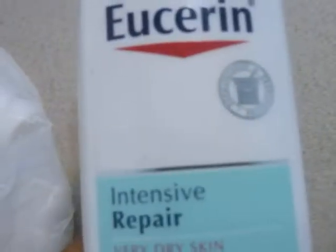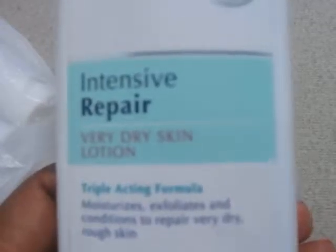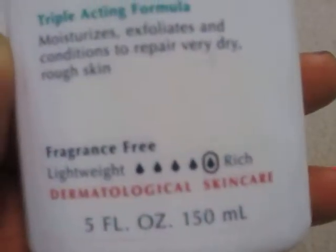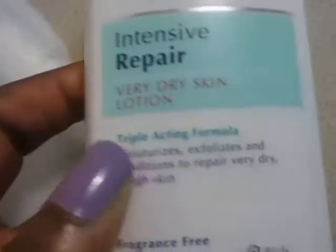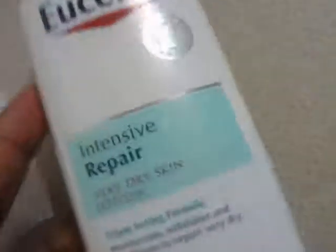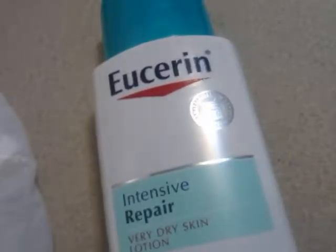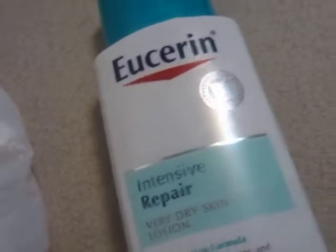Here I finished up a Eucerin Intensive Repair lotion. This is very rich — it's like oily when you put it on your skin. This one doesn't have any parabens in it, so I can always purchase it again. There's always a sale and coupon. I only use it when my hands are really dry. It's like oil — I like it and I don't like it, it's okay.